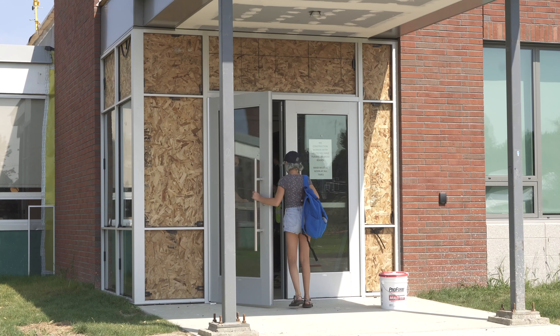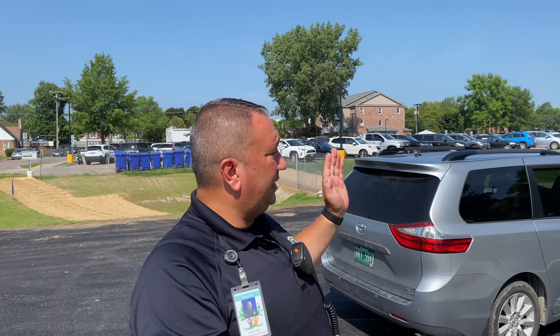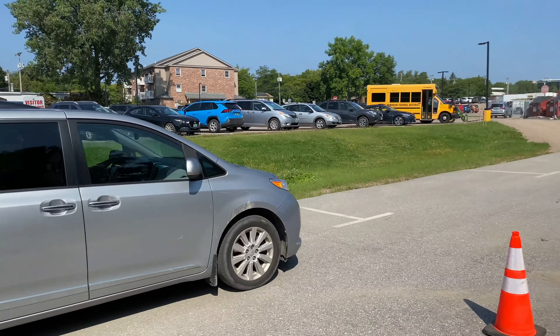We ask that all drivers remain with their vehicles when dropping off students so that we can have a quick and steady flow of vehicles. If you do have to go inside or meet with someone, we're going to ask that you find a place in the parking lot to park your vehicle and then come in. This is only a drive-through; there will be no parking in this driveway at all. Again, welcome back to school — we're so excited to see you and we'll see you next week.